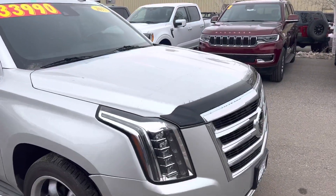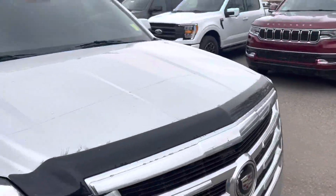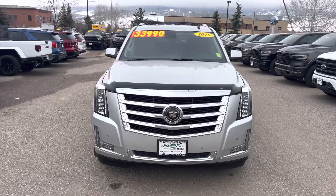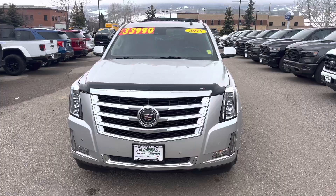You've got kind of a little clear bra going on here — you've got the little bug shield, I guess you'd call it. Iconic Cadillac front end. You've got remote start on this one.